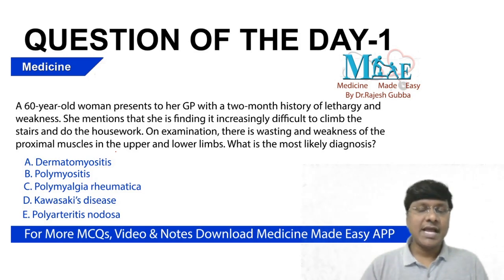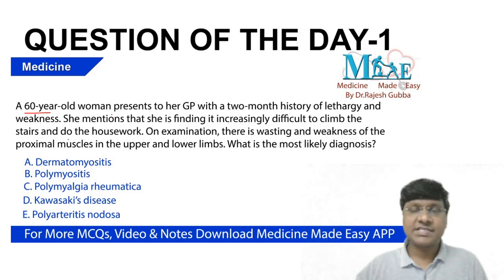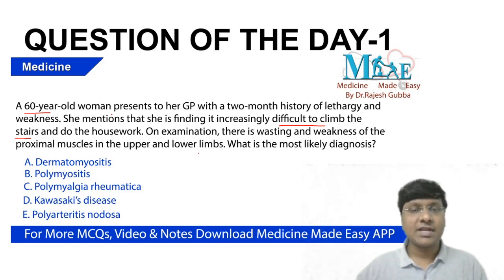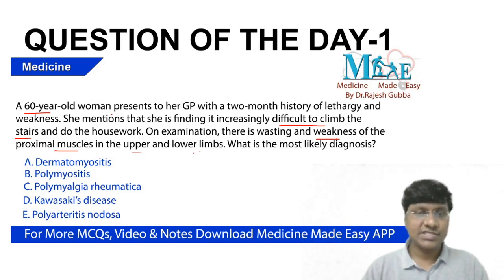Now I'll tell you how to rule out the other options and come to a conclusion. The clinical scenario: 60-year-old female, two months history of lethargy and weakness, difficulty climbing the stairs, and wasting of proximal muscles. The muscles required for climbing stairs are the proximal muscles of the lower limb. On examination, there is weakness of the proximal muscles in upper and lower limb. So the basic clinical point is: 60-year-old female with proximal muscle weakness.